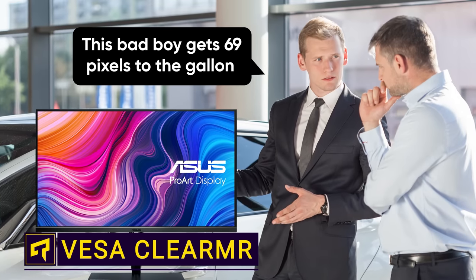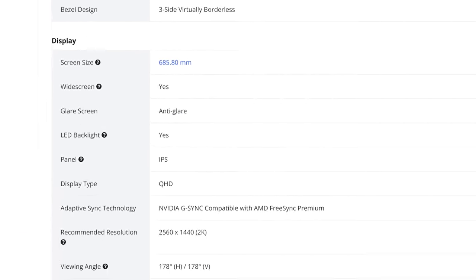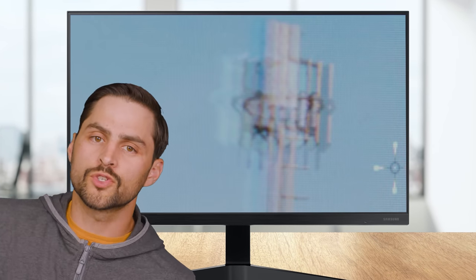Monitor manufacturers have been lying to us about something really important. You know how when you look at a spec sheet, you'll see a field that says response time? That number is a lie probably. Response times tell you how quickly the pixels on your screen transition from showing you one color value to another. And it matters because if your response time is too slow, moving images on your screen could look blurry — not exactly what you want after dropping all that money on a new display.